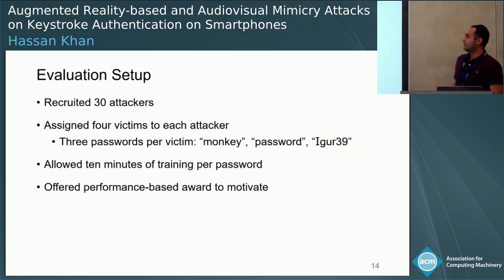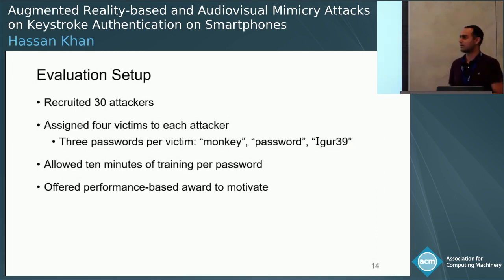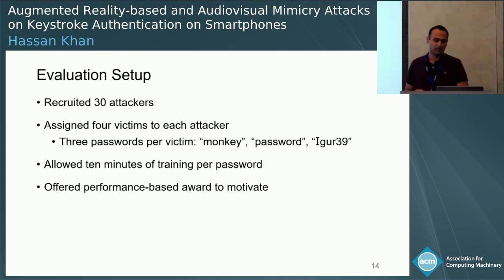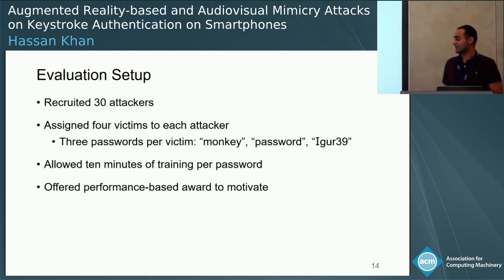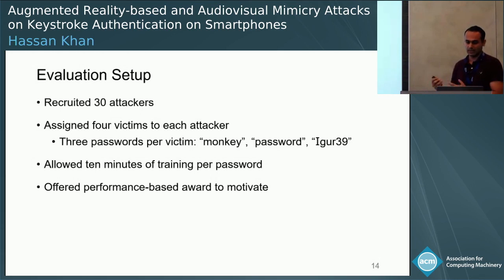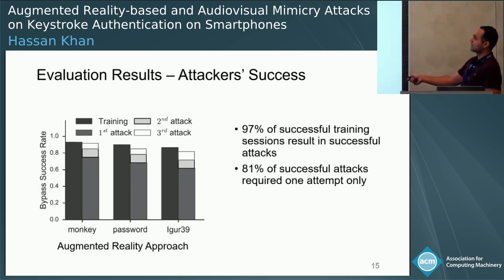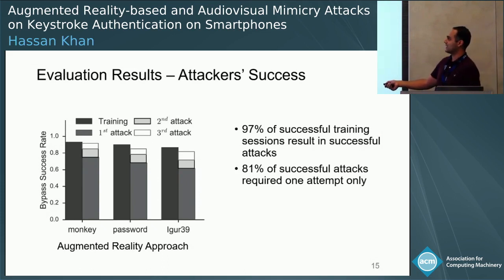To evaluate the system, we recruited 30 attackers. Each attacker was assigned four victims, and we used three passwords per victim: 'monkey', 'password', and 'eiger39' — passwords from the original work of BoostCheck and others. Each attacker was allowed 10 minutes of training per password, and in addition to a participation reward, we offered a performance-based reward. In this plot, the y-axis shows bypass success rate for the attacker and the x-axis shows the different passwords.